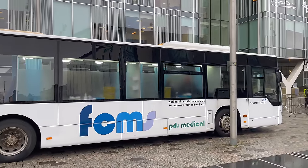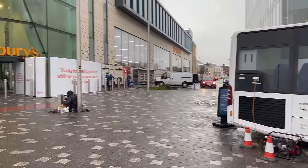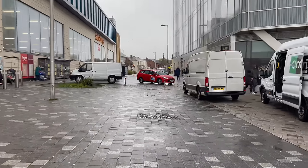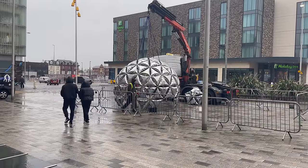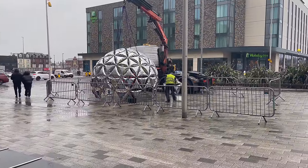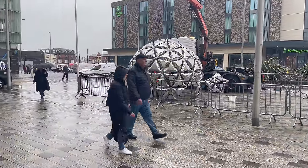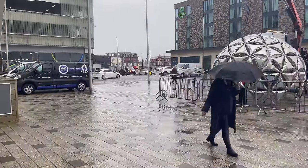We've got this bus here working alongside communities with group health and wellness. Just here we've got the Sainsbury's. Have a look round here. This is for the Lightpool, I believe. I'll put a link to Lightpool in the description — we have the festival every year. They have all these artworks around town that light up. We'll be looking forward to that soon. This looks like it's one of the exhibits.